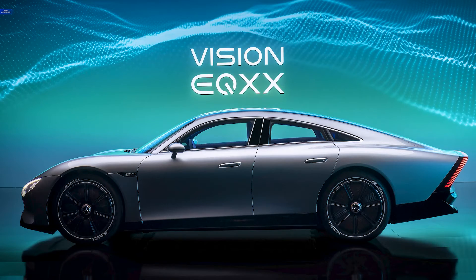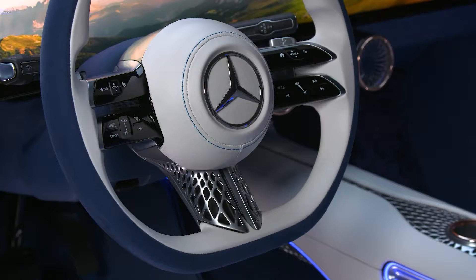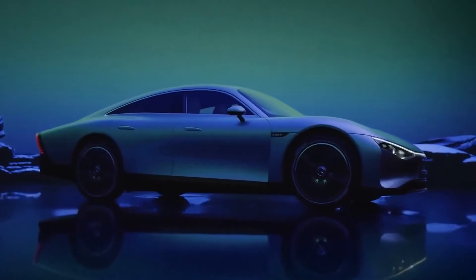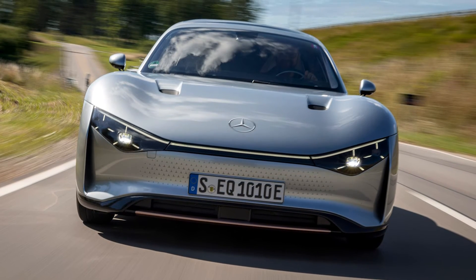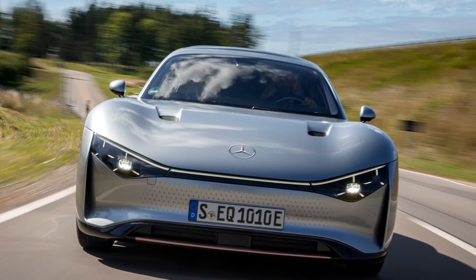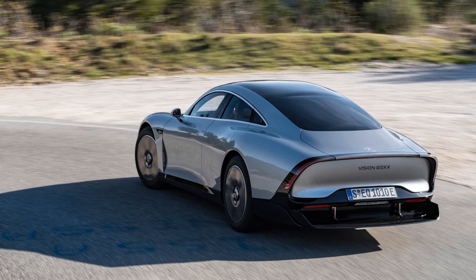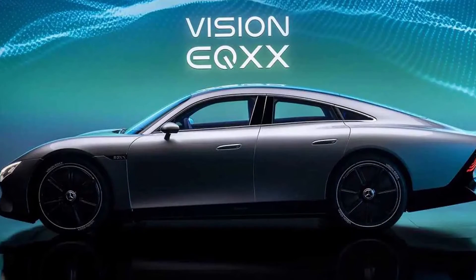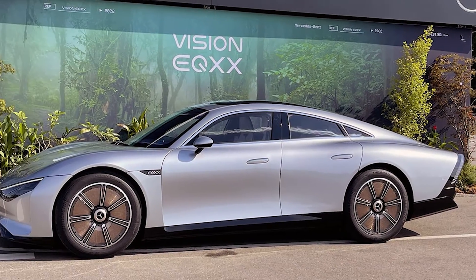When will the Vision EQXX be available? The Vision EQXX is not a production car, but rather a research prototype that Mercedes-Benz uses to test and develop new technologies for their future electric vehicles. However, some of the features and innovations of the Vision EQXX will likely be implemented in upcoming models of the Mercedes-EQ sub-brand. Starting from 2024, Mercedes-Benz has already announced that they will launch several new electric vehicles in the next few years, including a compact sedan, a mid-size SUV, a luxury sedan, and a sports car. These vehicles will benefit from the efficiency, performance, design, and luxury of the Vision EQXX.